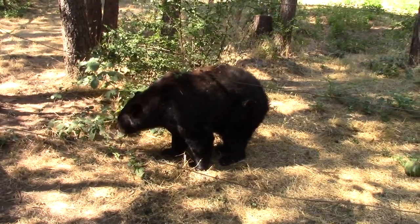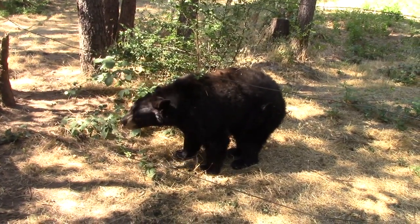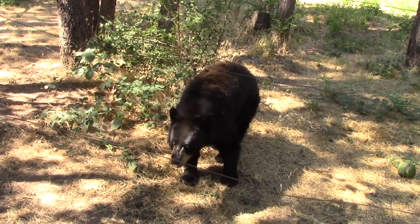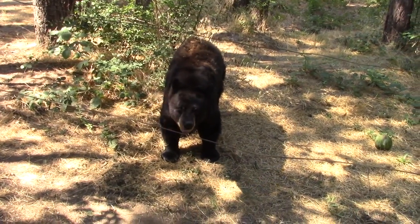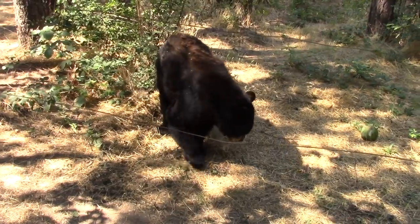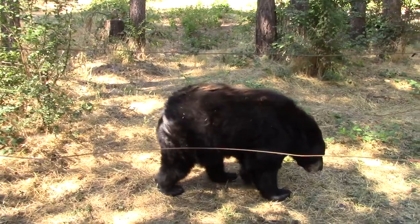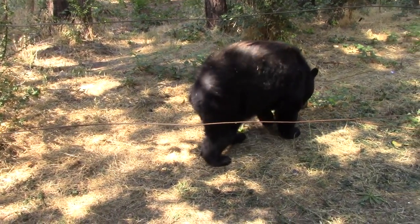Black bears are unpredictable. While hiking in the forests of Southern Oregon, I've heard and spotted black bears running away from me. More often, I've seen their tracks on the trail — the tracks left by the paws of bears — but the bears themselves stayed out of sight.